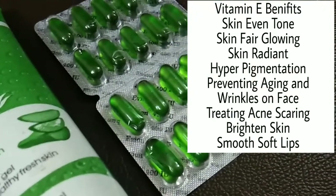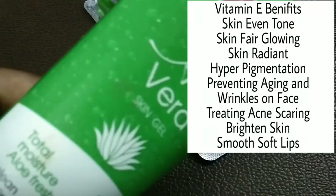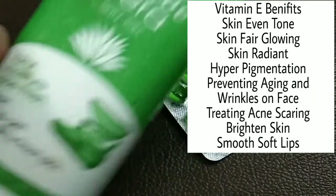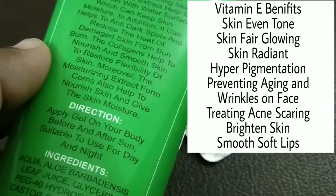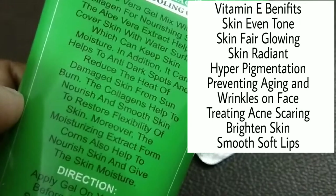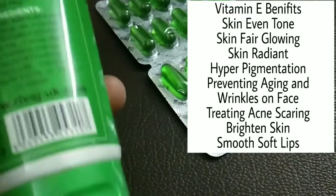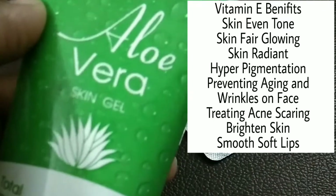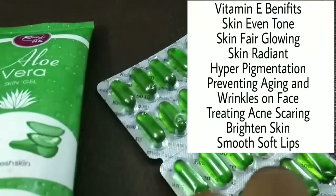It helps even skin tone and improves skin color. It reduces pigmentation and also reduces wrinkles under the skin. This is the best solution using vitamin E capsules. It can also soften the lips, remove dead cells, keep lips soft and shiny, and is good for hair.